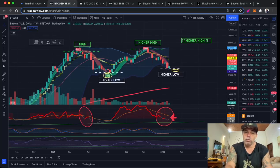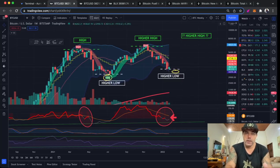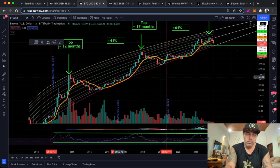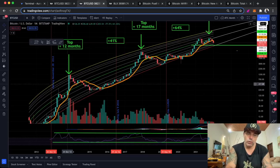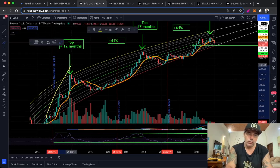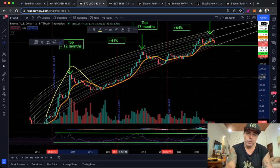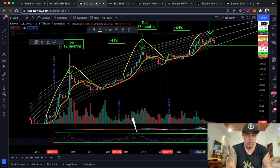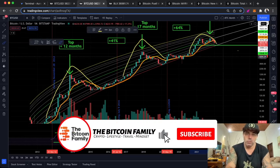If you zoom out even way more, then you understand what I'm saying. Now we zoom out to the monthly chart — on this monthly you can see these huge peaks. This is the peak of 2014, and here is the peak of 2017. Not really a peak at the moment still, but you can see how this looks on the logarithmic growth curve chart.